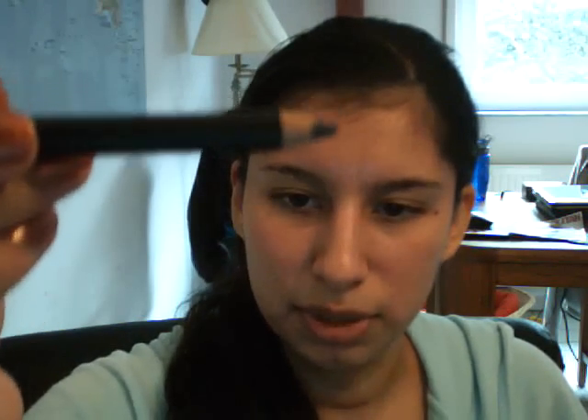I also got the MAC eye coal in Smolder and in Teddy. I'll put them on my forehead to make them easier to see — this is Smolder, and this one is Teddy.